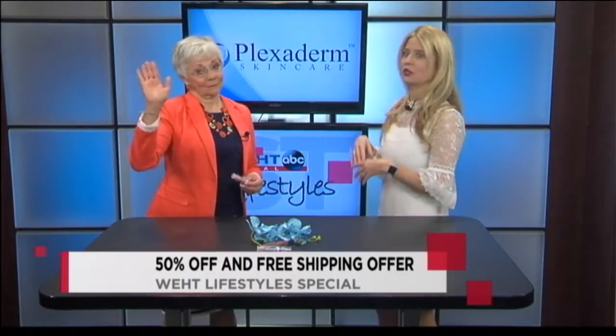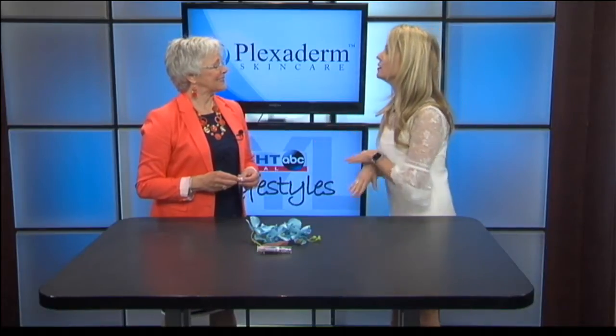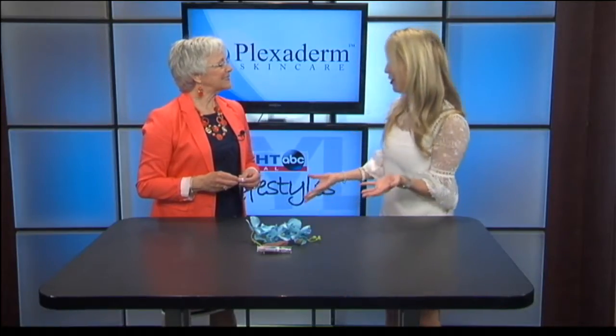It just sounds so simple. It does — almost too good to be true. And let me tell you, I was skeptical, because as women we buy all these products and spend hundreds of dollars on treatments and then they don't work. So I tried this on my dad — four minutes, 34 seconds, his under-eye bags were completely gone from view.